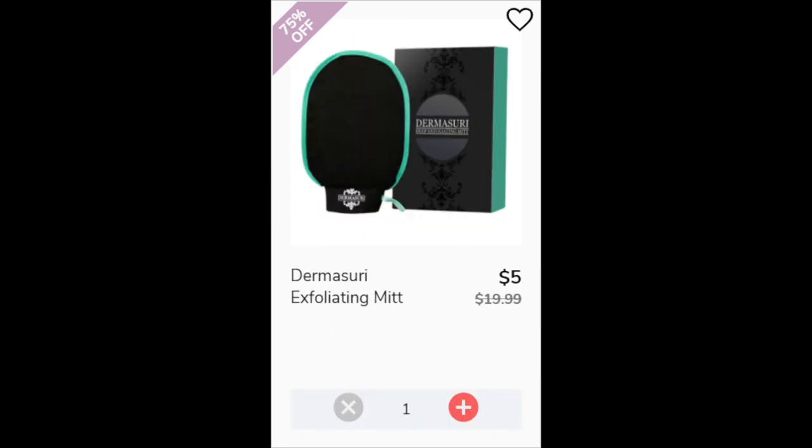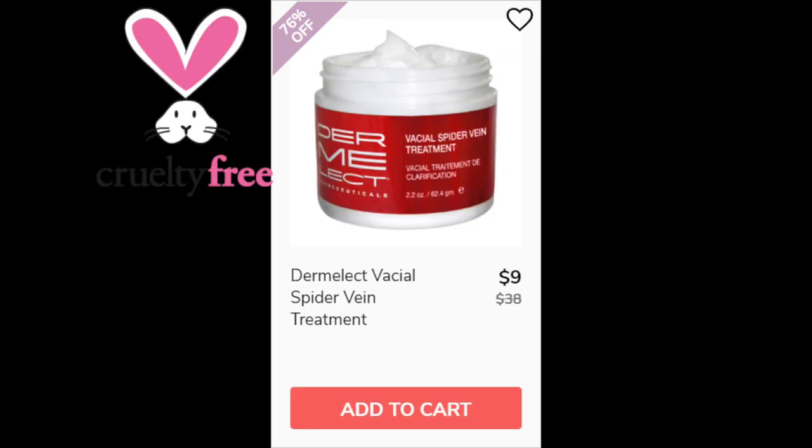For the Dermasuria Exfoliating Mitt, it has a 5 star rating with 20 reviewers. A lot of reviewers said it's very rough but in a good way — it works well at exfoliating, they saw a visible difference, and several said it's not painful, just very scrubby. With 5 stars, there were no negative reviews. Made in China. For the Dermalect Vascial Spider Vein Treatment, it's 3.5 stars with 10 reviewers and really mixed reviews — about half say it worked and half say they saw absolutely no difference. Made in the USA.